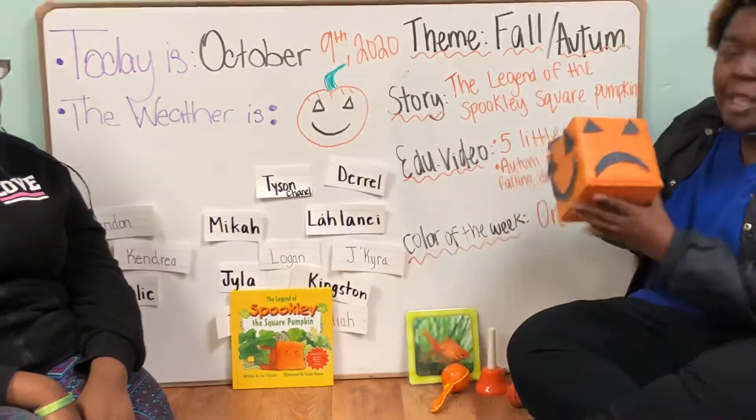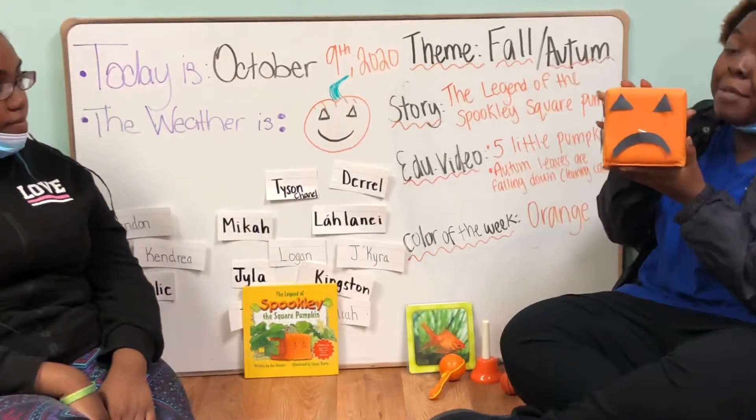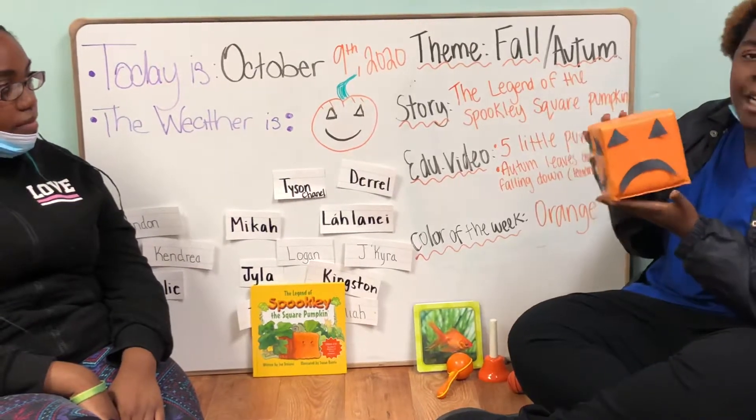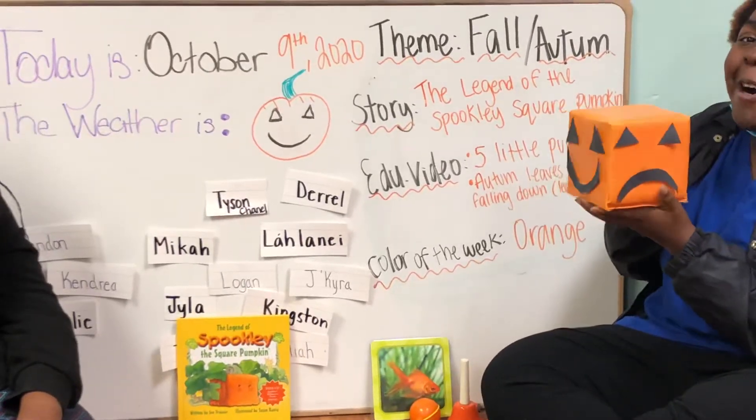And what about this? You're absolutely right, it's a pumpkin. And what color is this pumpkin? Orange.